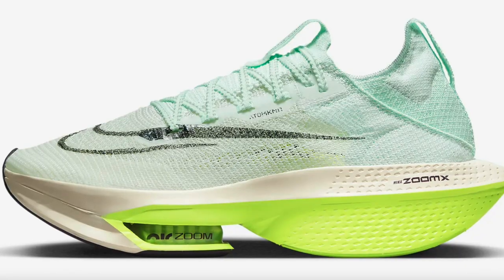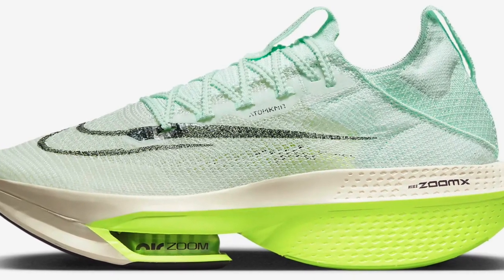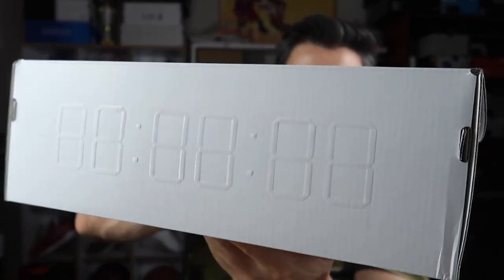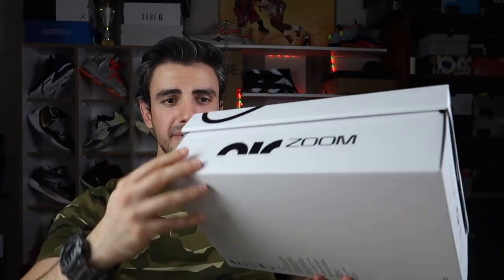Ayakkabımız burada: Nike Air Zoom Alpha Fly Next Percent, uzun bir isim. Next Percent'in ikisi de çıktı; 3 aşağı 5 yukarı aynı ayakkabı tabii, ama bir tık daha geliştirilmiş versiyonu. Kutusu çok güzel; arkasında bir kronometre var çünkü bu ayakkabı maraton koşucularına özel tasarlanmış ve daha sonra herkesin alabileceği şekilde piyasaya sürülmüş.